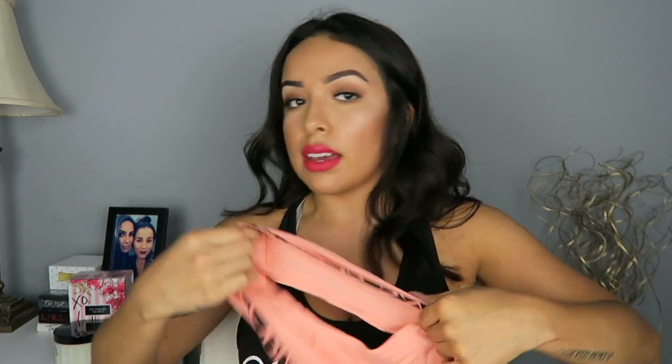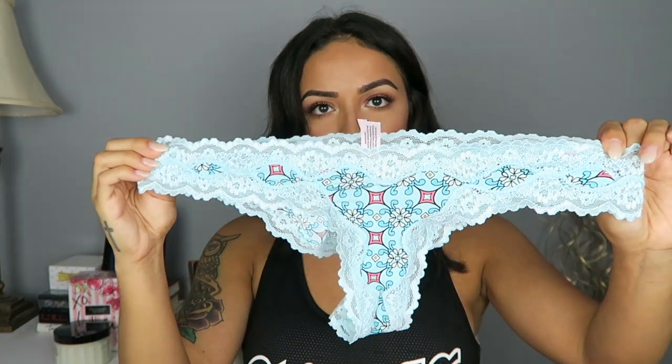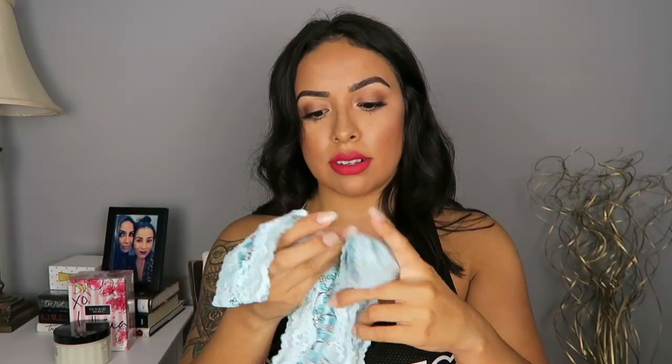And then the last few are just underwear. I picked out this pair because I thought I could wear it with that orange creamsicle bra — it's just like boy shorts. Cute. And then this one's a neat little print. I don't know, it's just super cheeky, and these are like my favorite underwear ever.